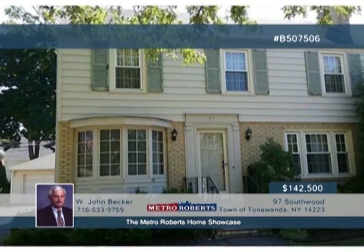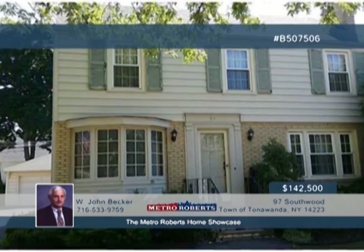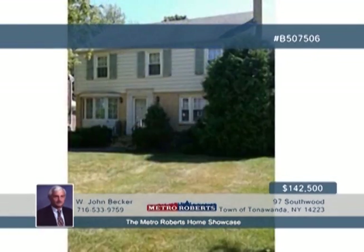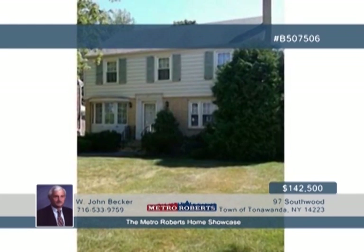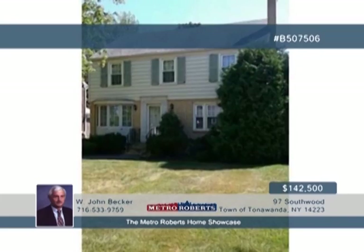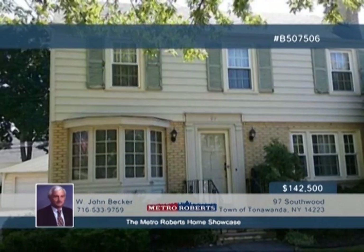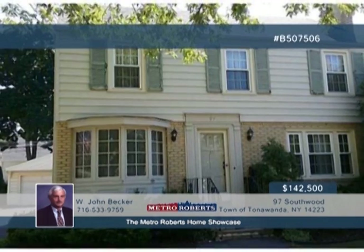Seated on a desirable Town of Tonawanda street is this traditional three-bedroom, one-and-a-half-bath colonial. Updates have been made to the roof, windows, furnace, and a whole-house natural gas-powered generator. A detached two-car garage is featured, plus an attractive sunroom with custom vinyl-clad windows. A tremendous upside can be had here for a buyer who's prepared to undertake the cosmetic changes to bring this home to current norms. Call W. John Becker today to learn more.